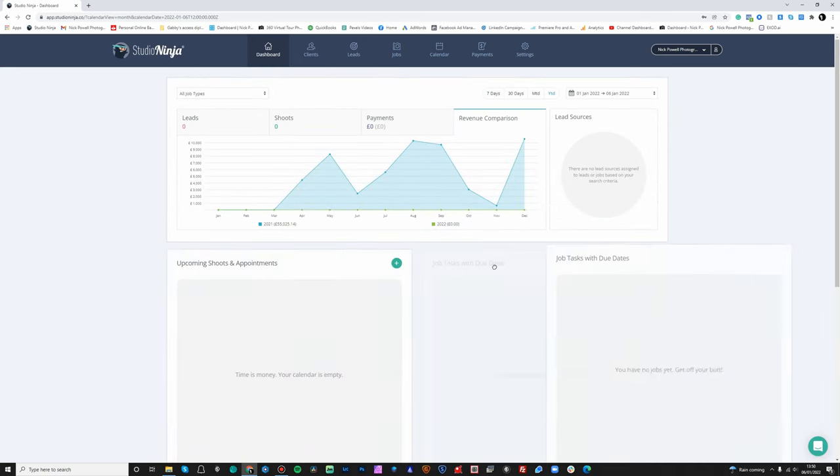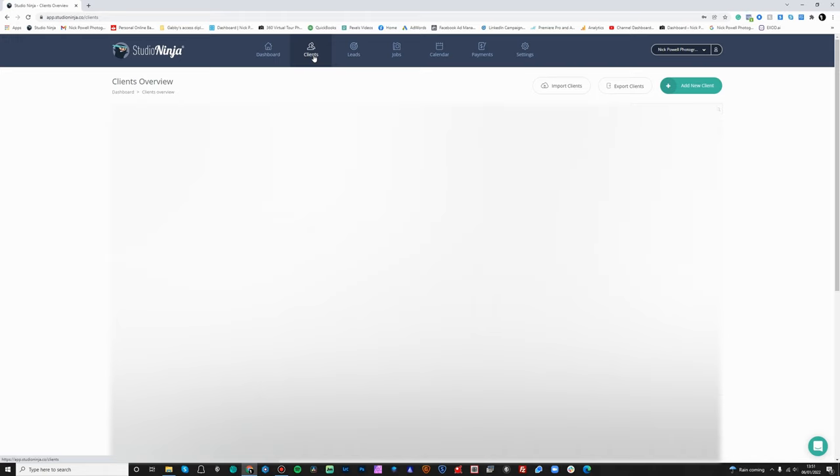You can drag and drop these tiles around to rearrange them. You've also got your lead sources — since there are no leads in for this year to date it's empty, but it will show you a pie chart of where all your leads have come from. Then you've got clients, which gives you a list of all your clients, and then leads.